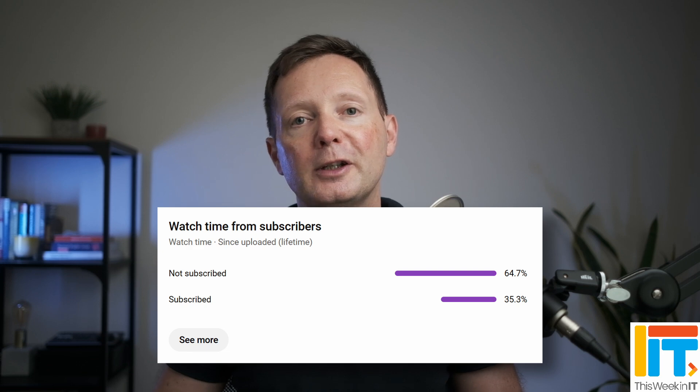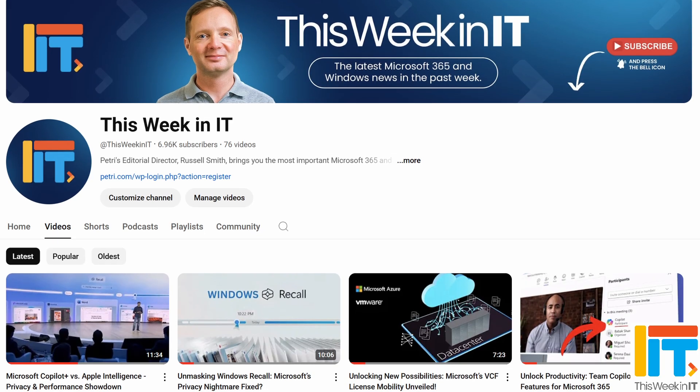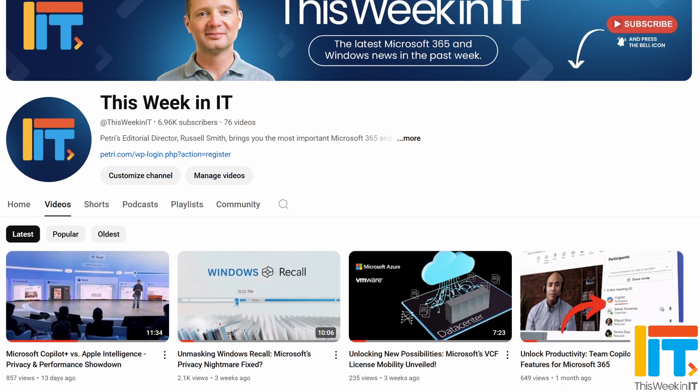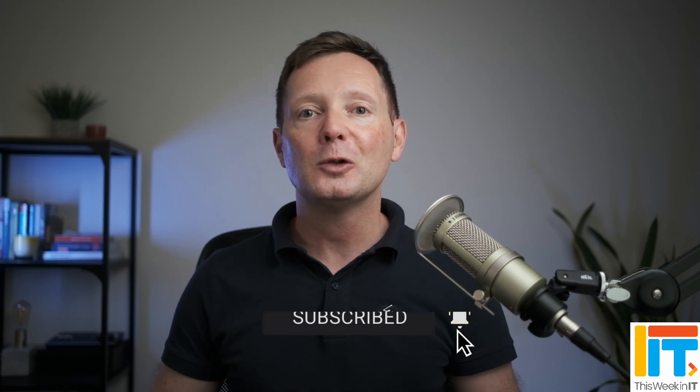Before we get started, I've got a quick favor to ask you. About 64% of the people who watched last week's video weren't subscribed to the channel. As we go live today, we're on about 6,960 subscribers, and I'd really love it if we could push that up to over 7,000 this week. So if you'd like to help us achieve our goal and see these weekly news updates from Petri.com, please subscribe to the channel and don't forget to hit the bell notification to make sure you don't miss out on the latest uploads.